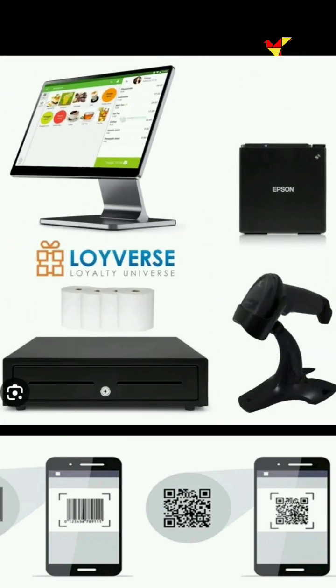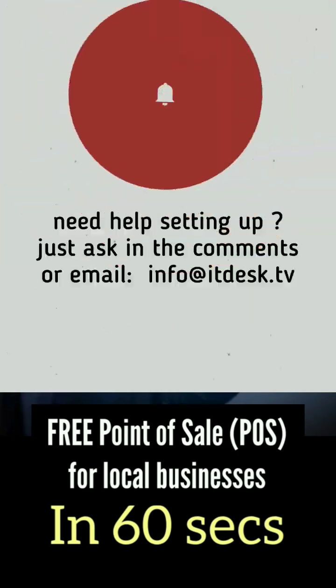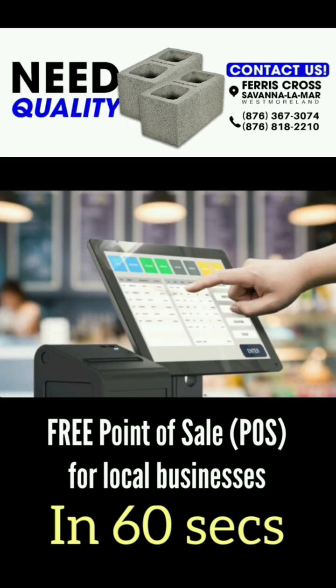Using the camera, cash drawers — everything, all that stuff is supported. It's a new day: free point-of-sale systems for local businesses in 60 seconds.